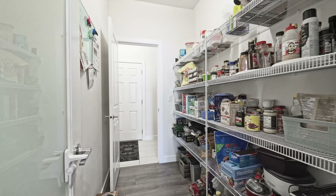Into the master suite now — you've got a lot of space in here, plenty of room for your king-size bed. You've got a huge walk-in closet, and in the ensuite you've got a large soaker tub and a standalone shower. You've also got the quartz countertop carried up from the kitchen with dual sinks — overall a great space for your ensuite in the master bedroom.